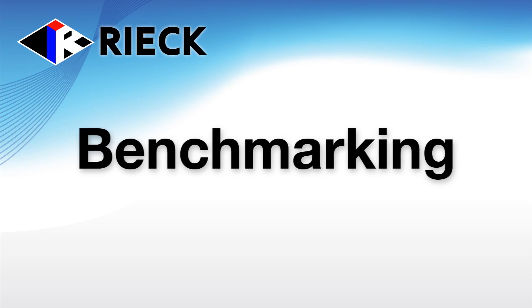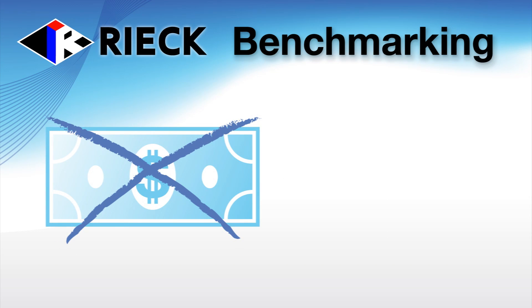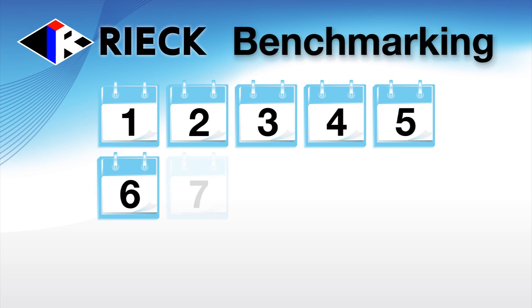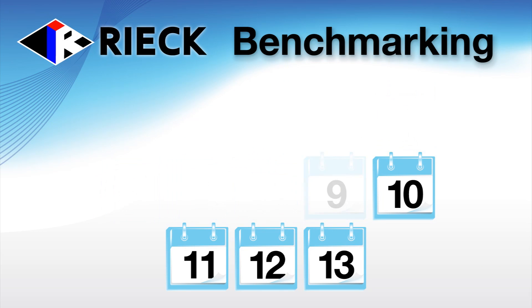Benchmarking is the first step in energy management, and with Rieck Services, this step does not require any monetary investment. We only ask that you invest your time so you can help us produce the most accurate benchmark possible. The benchmark consists of collecting 13 months of consecutive utility bills and reviewing the basic operational use of your facility.